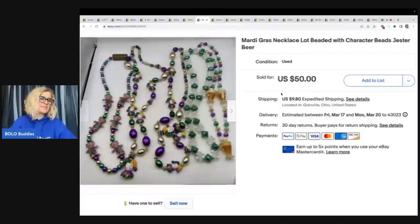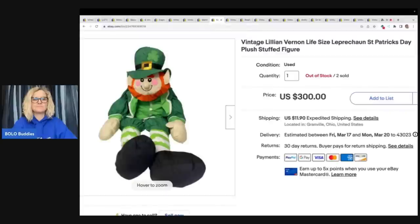These are Mardi Gras necklaces. I picked these up at a thrift store for $1.35. My sale ended and somebody bought it between one sale and another sale for my full asking price of $50 plus shipping — just good timing on that one. And here's the other leprechaun that also sold for $125, so they were identical.